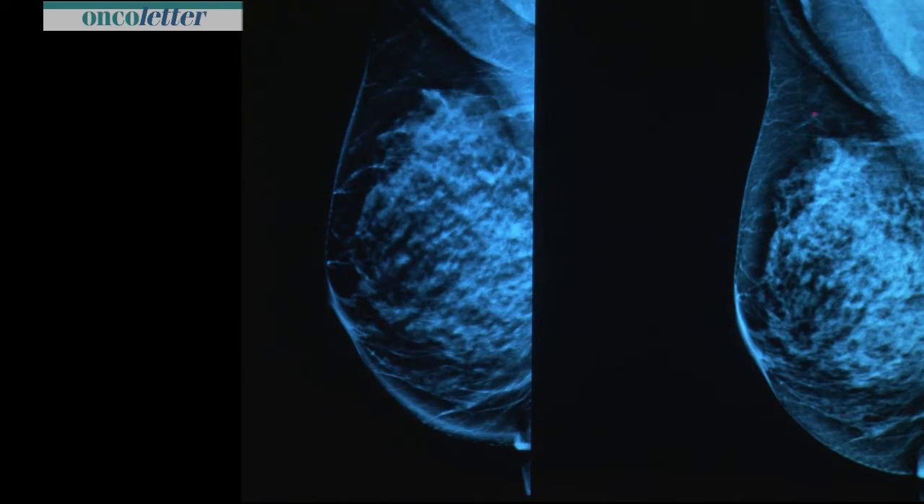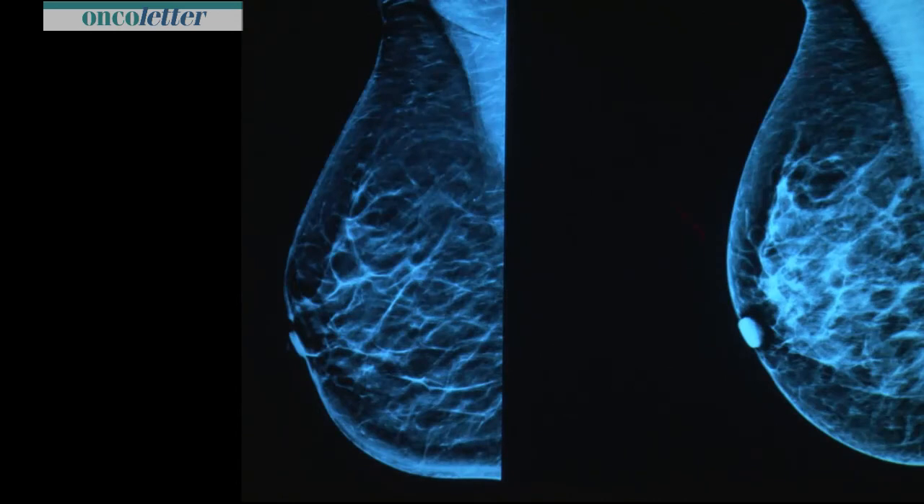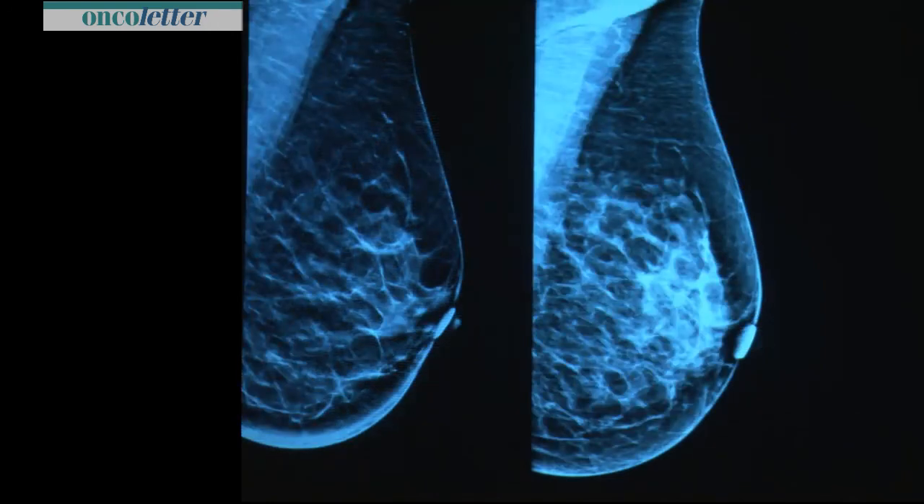You can see here: digital mammogram vs. C-view — density is underestimated. Also here: digital mammogram vs. C-view — density is underestimated. And again: digital mammogram vs. C-view — density underestimated. That may really be a drawback.